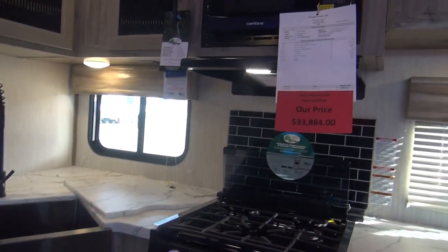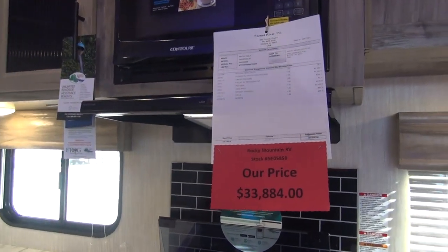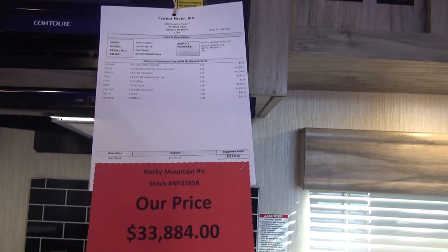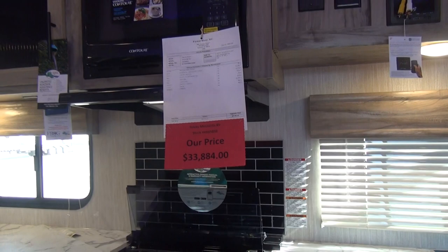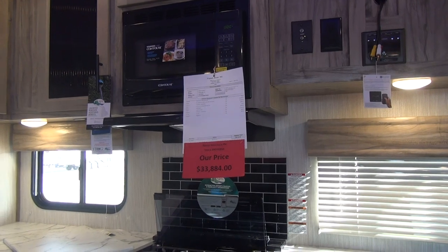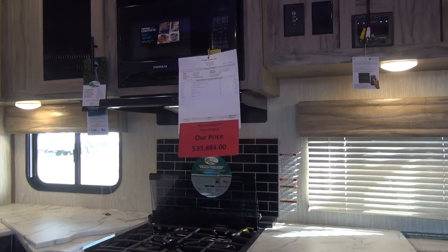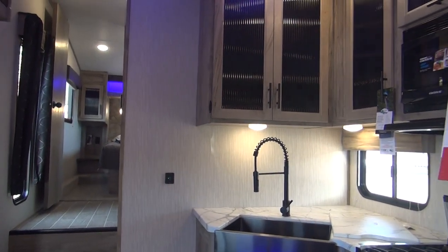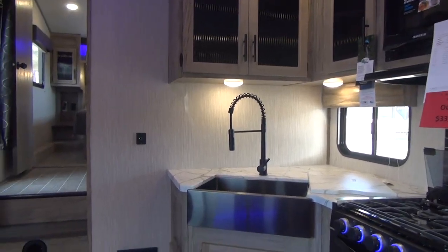I'm filming this unit the second week of April 2020. This unit has an MSRP of $51,547, and Rocky Mountain has it on sale for $33,884. I'm pretty impressed with what this unit has for that kind of money. Pricing can change, so don't take that as law — I will link to this particular unit on Rocky Mountain's website in my description. Their website is RockyMTNRV.com, and they have all pricing clearly marked there.